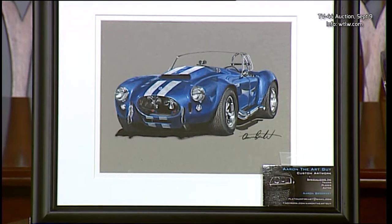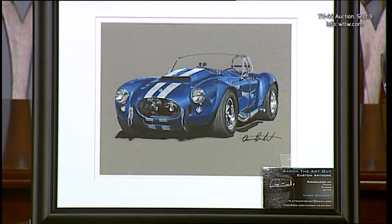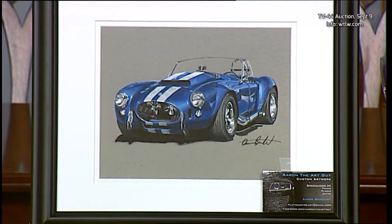Aaron, thanks for coming in. Thanks for having me. Now the piece that you've donated specifically for the auction is here on set. Tell us a little bit about this particular drawing. Well, this is a 1966 Shelby Cobra Super Snake, and this is a 9 by 12, and I've got it in an 11 by 14 frame here. This drawing took about 20 to 25 hours approximately to do.